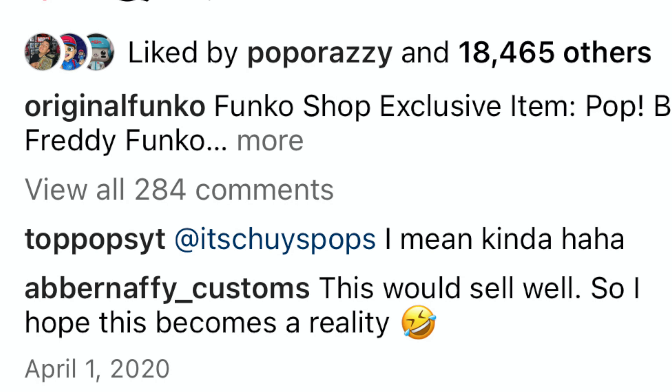Moving on to 2020, Funko posted another April Fool's Funko Pop of a baby Freddy Funko — I've got it right here, baby Freddy Funko. A lot of people in the comments were really excited about this one. This would have been hilarious if they released it in 2020, but we're getting it now as a redeemable Funko NFT.